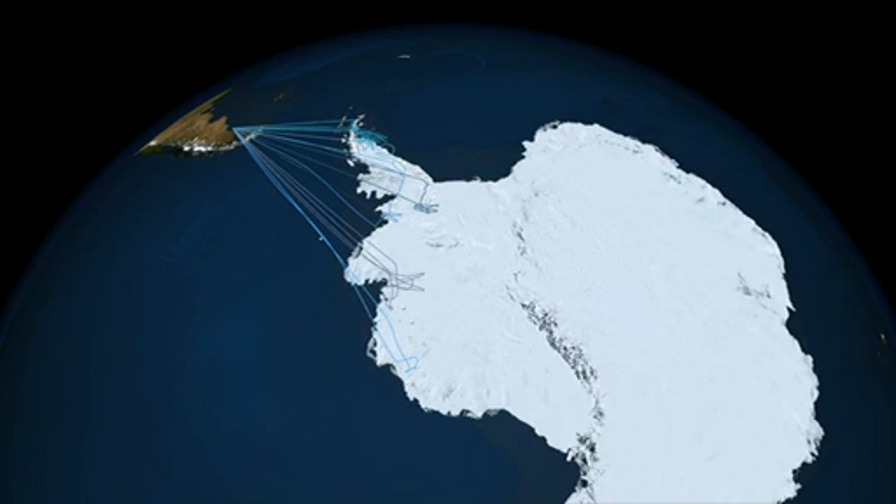The DC-8 is well suited for this kind of work because of the long legs it can fly. Operation IceBridge is the largest airborne campaign that has ever been flown off the polar ice sheet so far, and I'm really excited to be part of it.